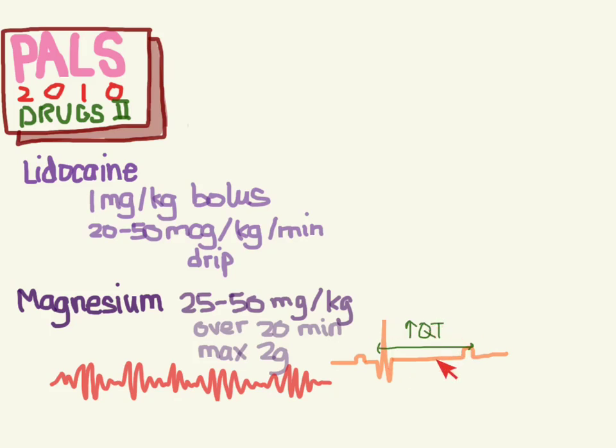The causes of prolonged QT can include hypomagnesemia, hypocalcemia, hypokalemia, certain drugs, and congenital causes. So if you're suspecting torsades, or you see on an old EKG that the patient had a prolonged QT and they're in a polymorphic V-tach, go ahead and try some magnesium. But it's not recommended to be routinely given.